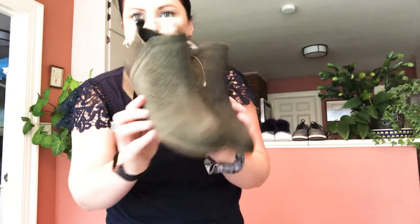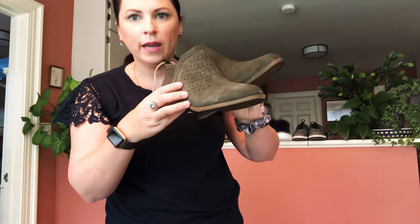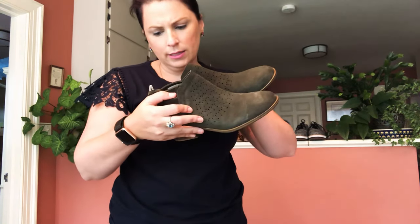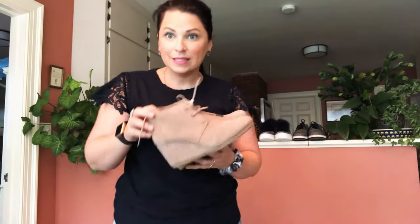I got two pairs of Toms. The first are olive green Toms — the back is canvas and the front is suede with perforations, size six and a half. Then I have another pair of Toms — the Desert Wedge — in a taupe-tan color with a wedge, also six and a half. So if you're a size six to seven, I have a whole bunch of shoes for you.